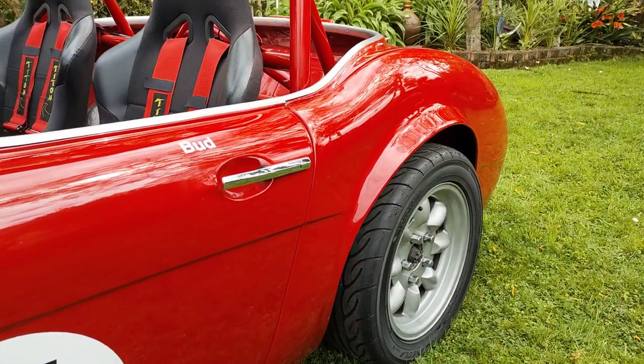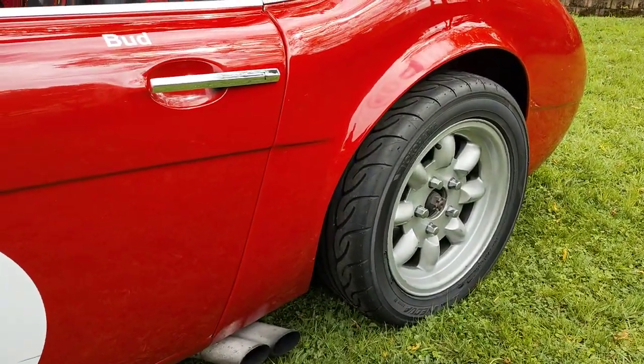That's just the fuel pump you can hear — a high pressure fuel pump. We'll get around to that in a second.